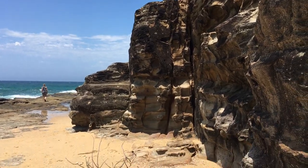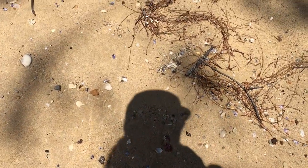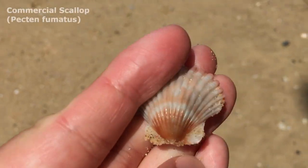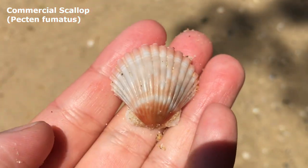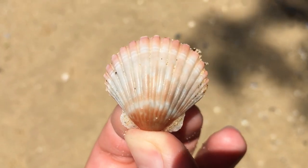Smashed up against this rock wall — this cliff face — there's a lot of broken bivalves, but I just saw something I kind of like the look of. Look at that cute little scallop! We call these the commercial scallop, or maybe the Australian or Southern Australian scallop. If you're in America you might call this one a calico scallop.